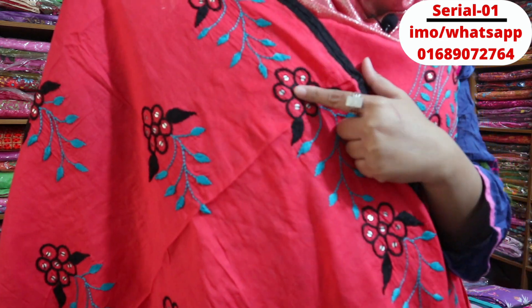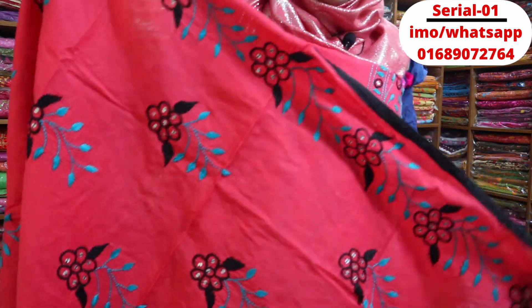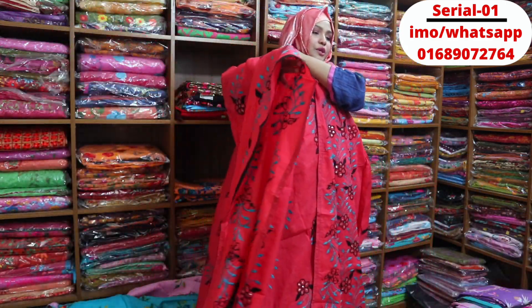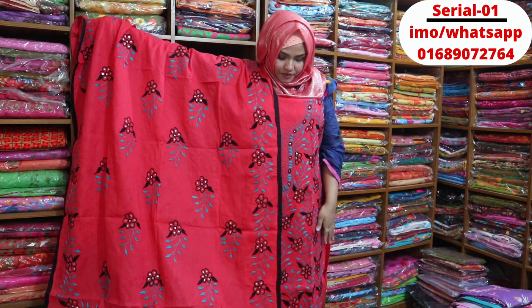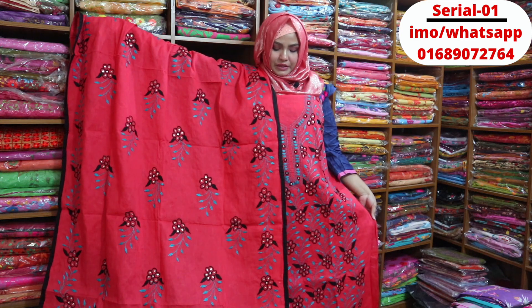This is a good sequence. This is a full cover. The color is 100% guaranteed. The price is 805. This two-piece dress is 805.